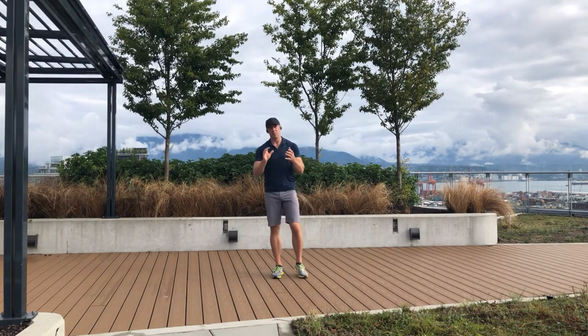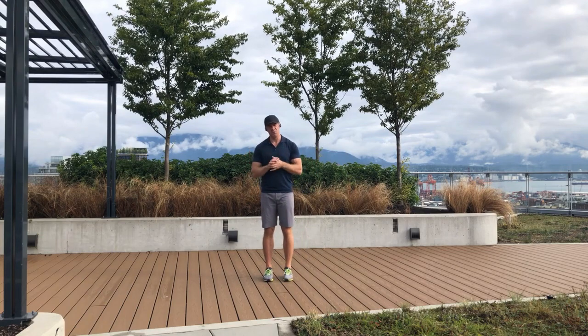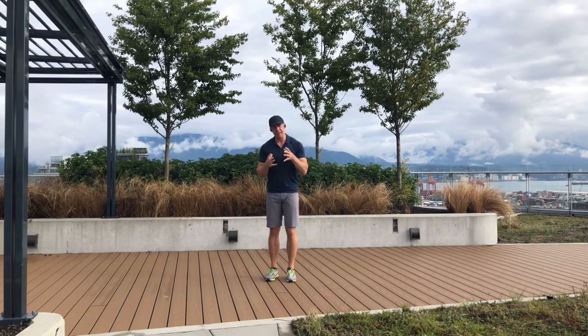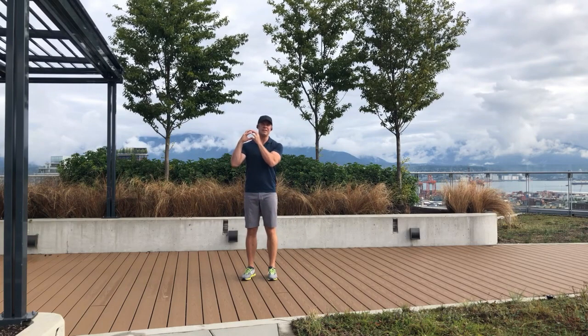What do I mean by energy systems? Well, your body needs energy to function — everybody knows that. But where does your body get this energy from? Well, it gets it from the food that you eat. We'll talk more about nutrition and how it affects your performance in future videos. Your body takes the food that you eat and breaks it down into various components.